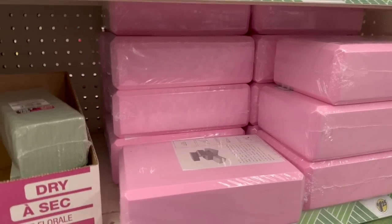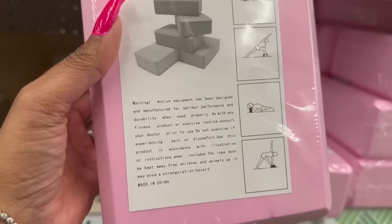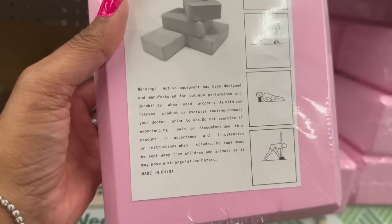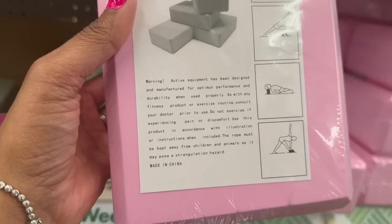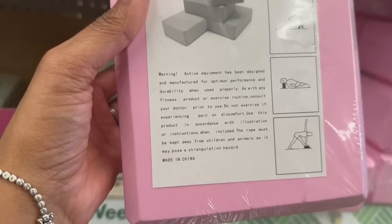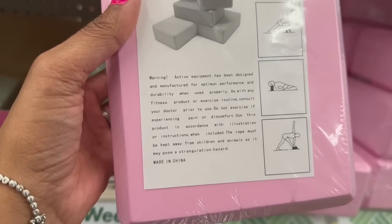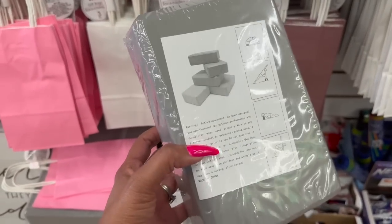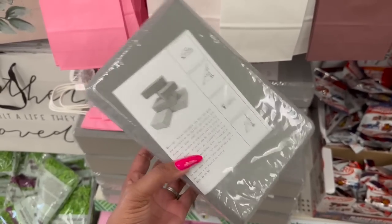I think this would be good for my yoga little gift I'm putting together. It is active equipment designed and manufactured for optimal performance and durability. Consult your doctor prior to use, do not exercise if experiencing pain or discomfort, and the rope must be kept away from children and animals as it may pose a strangulation hazard. These are definitely new — I know I showed you the pink but they also have it in gray, and they have it where the bags are.